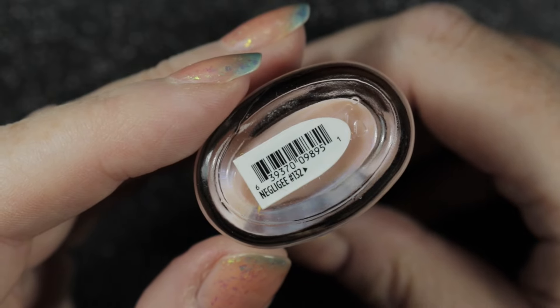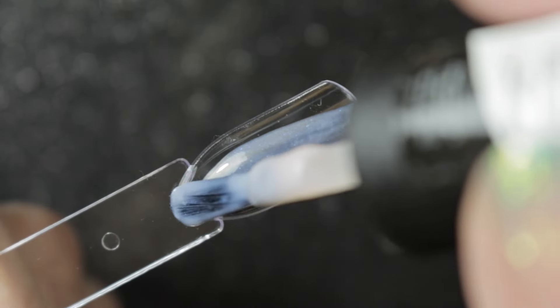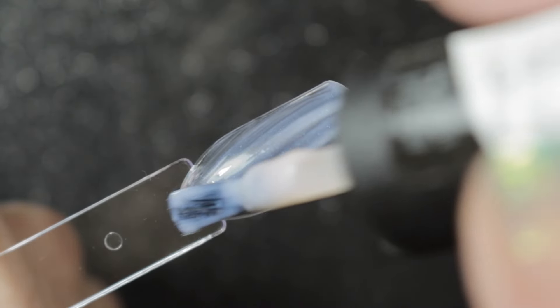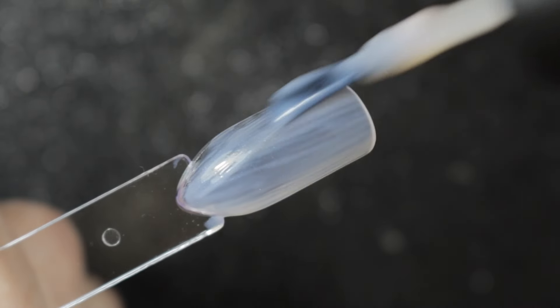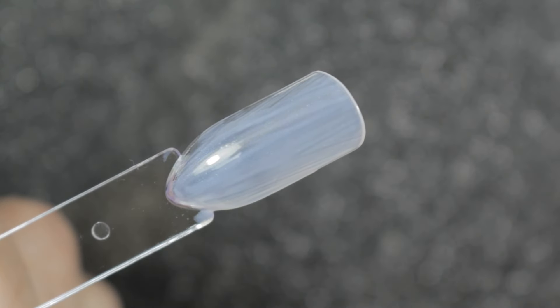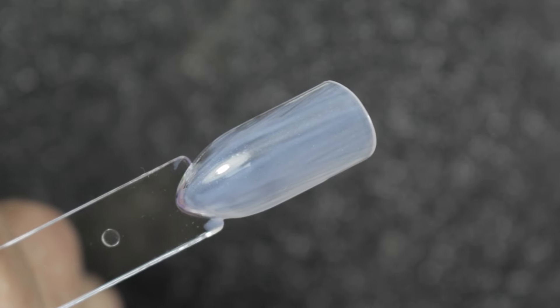Also from Nika we have this CND — it's called Negligee — and this is just a sheer pink polish. It is actually a little bit streaky, or at least it was on the swatch stick. I had to build it up in three coats to get rid of that streakiness. We'll have to wait and see what it looks like on the nails, because the whole point of having a sheer polish is it still looks sheer.